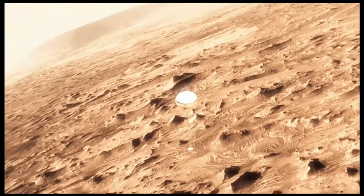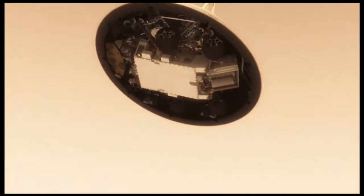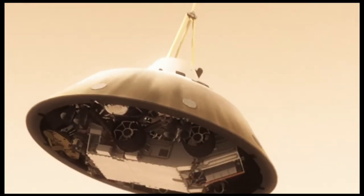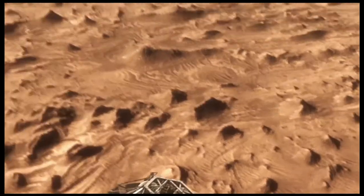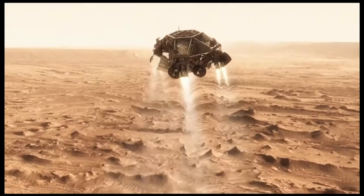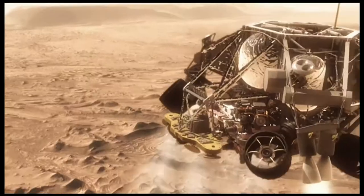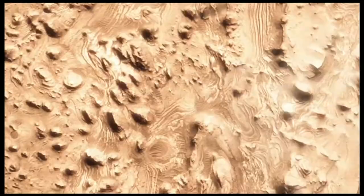This big, huge parachute will only slow us down to about 200 miles an hour, and that's not slow enough to land. So we have no choice but to cut it off and come down on rockets. Once we turn those rocket motors on, if we don't do something, we're just going to smack right back into the parachute. So the first thing we do is make this really radical dive — we fly off to the side, diverting away from the parachute, killing our horizontal and vertical velocity.